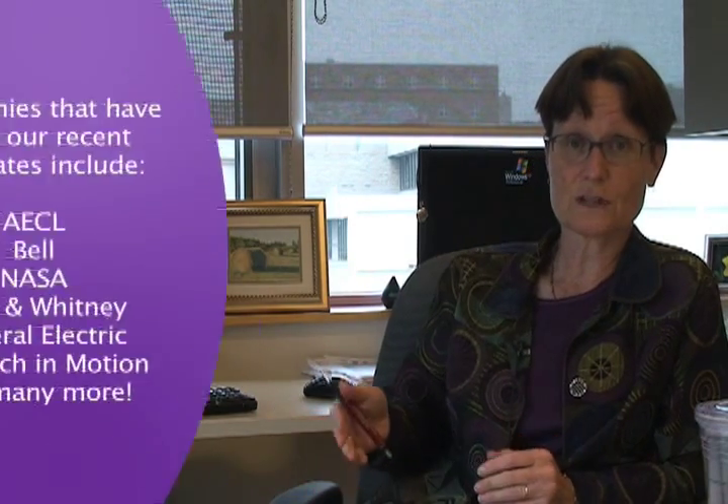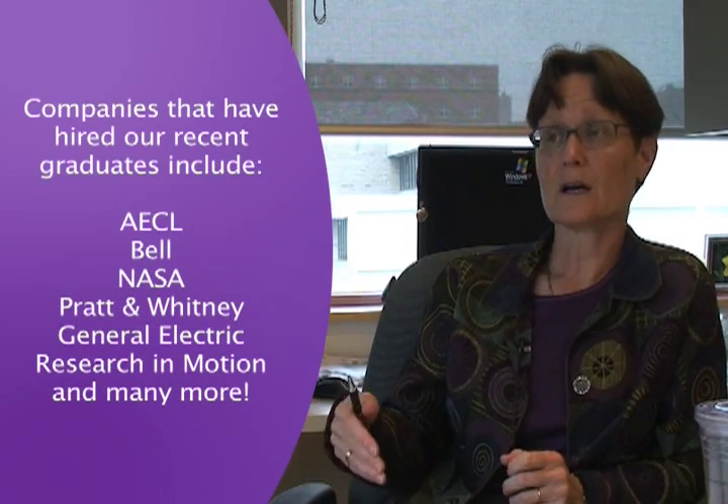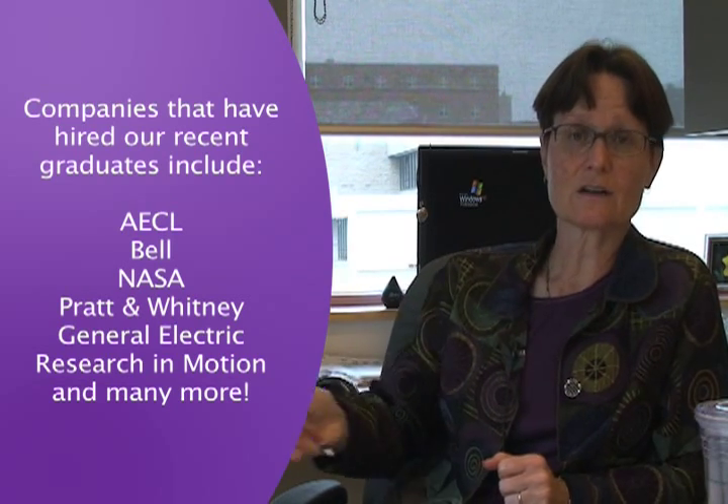Our engineering physics students are extremely talented and they are very highly sought after. A lot of the jobs won't say 'requirement: engineering physics' — typically they'll end up getting jobs in an area that corresponds to what their option was. Electrical will get a job in the electrical engineering area, mechanical in the mechanical engineering area. Our graduates have a very strong preparation for quite a number of potential career opportunities, and about half of our people wind up going into graduate school.